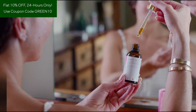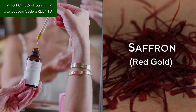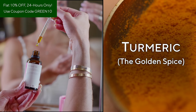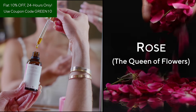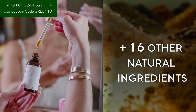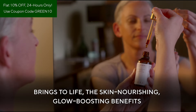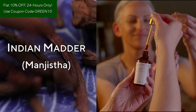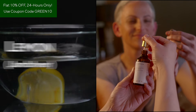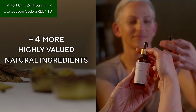Ayurveda Casarati comes enriched with the goodness of time-honored ingredients such as saffron — red gold — turmeric — the golden spice — rose — the queen of flowers — plus 16 other natural ingredients. And Ayurveda Mungish Glow Elixir brings to life the skin-nourishing, glow-boosting benefits of Indian madder or Mungishtha, lemon or Jambir, and butter tree bark, plus four more highly valued natural ingredients.